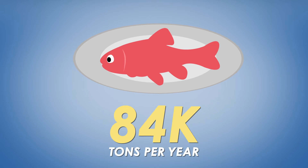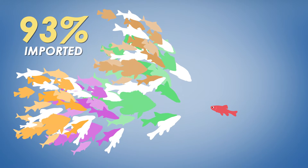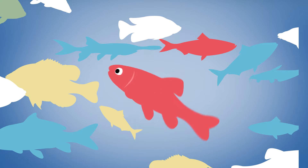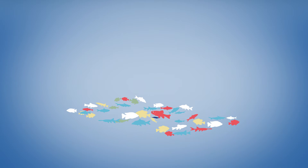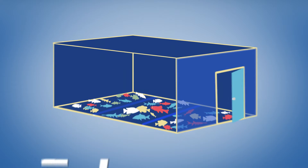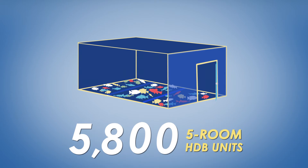Did you know that every year, we eat about 84,000 tons of fish in Singapore? 93%, or 78,000 tons of that, is imported. Right now, we have a total of 635,000 square meters of local fish farms — that's equivalent to 5,800 5-room HDB units.